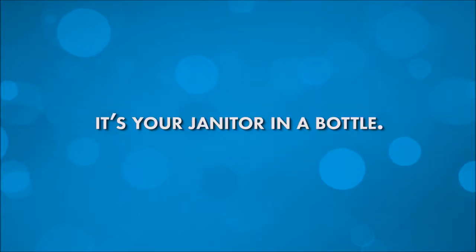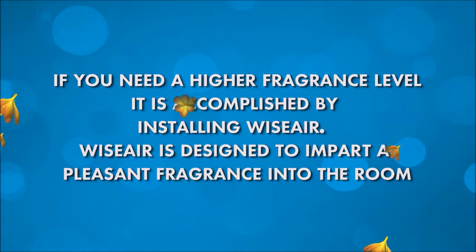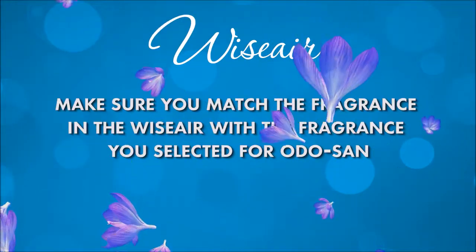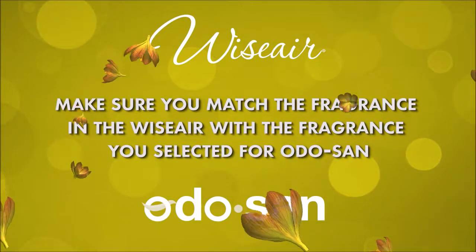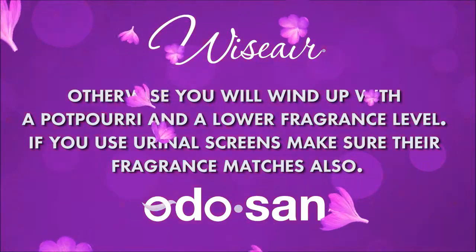It's your janitor in a bottle. If you need a higher fragrance level, it's accomplished by installing Wise Air. Wise Air is designed to impart a pleasant fragrance into the room. Make sure you match the fragrance in the Wise Air with the fragrance you selected for Odosan — otherwise, you will wind up with a potpourri and a lower fragrance level.